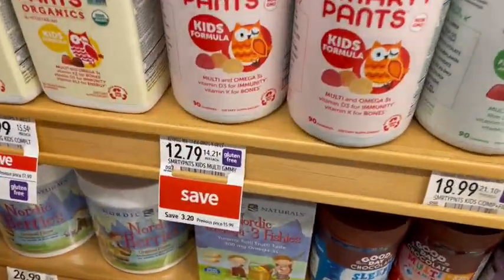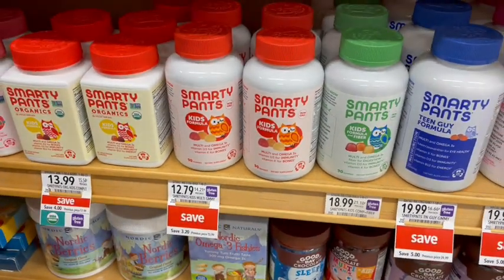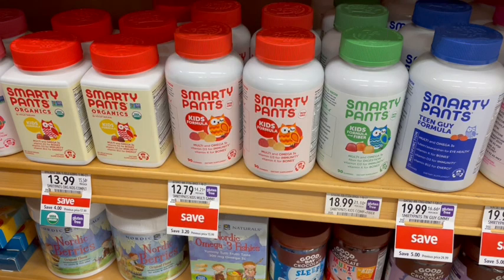Next we have the Smarty Pants Vitamins on sale for $12.17 for the kids formula. If we buy the kids formula and submit our receipt to Swagbucks, when we buy two we're going to get $12 back, making it just $12.79 for both, or $6.40 a piece. That's definitely more expensive than normal vitamins, but there are more in here and this is more of a name-brand variety.